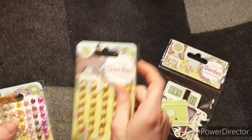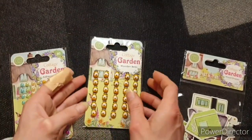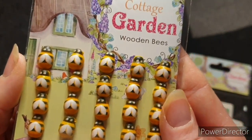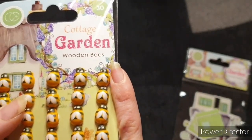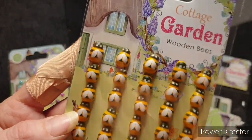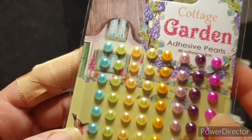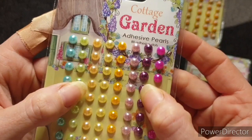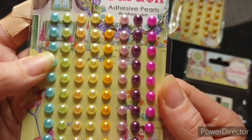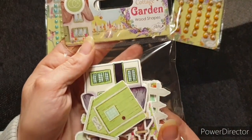And then the ephemera that we get with these: we've got wooden shapes, we've got the cutest little bees, and we've got our gorgeous pearl dots again. Let me show you these bumblebees. Look how gorgeous they are. To give you an idea, they're about the size of my little fingernail. But they are just adorable — I can't wait to use those, they're too cute. Then we have our adhesive pearls — look how gorgeous they are. I love this colour and that purple. They will get very well used, and you get 80 there.